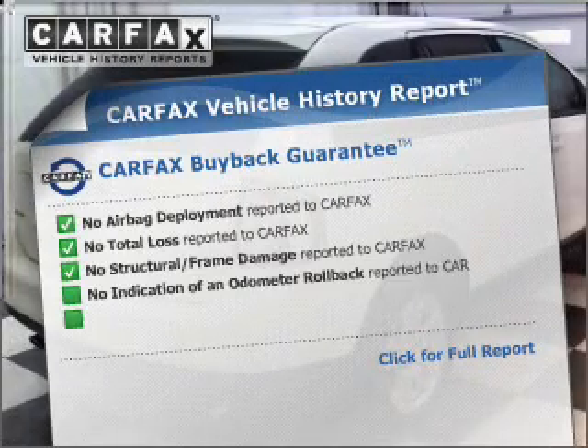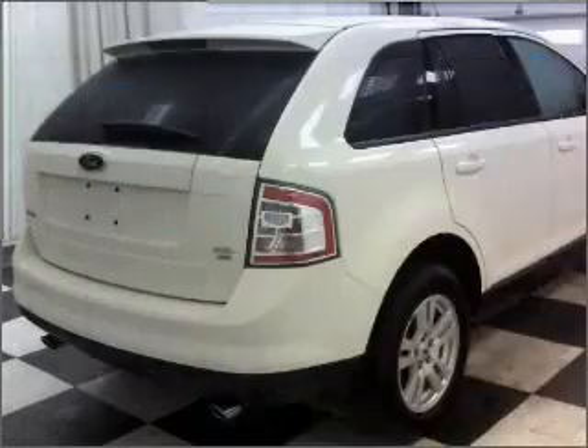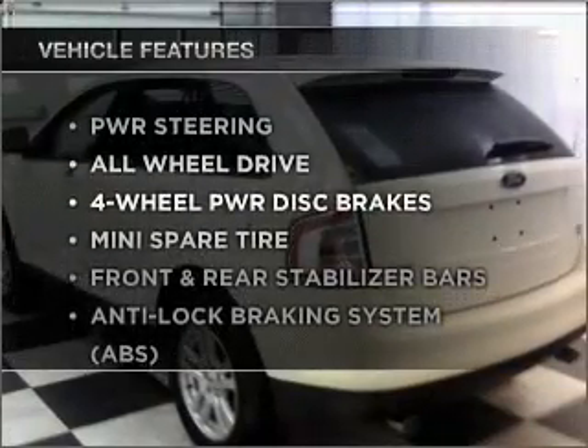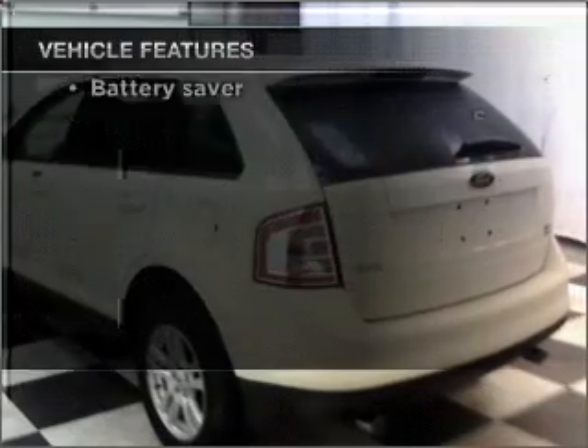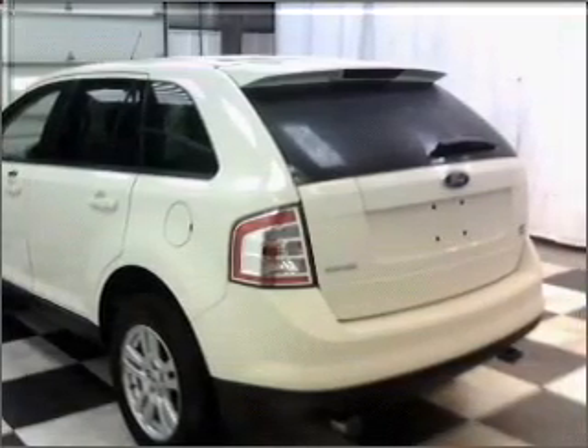Know the history on this ride and greatly reduce your buying risk with the included Carfax Vehicle History Report. Plus, enjoy these notable features that are included in this vehicle: air conditioning, power door locks, power windows, power steering, cruise control, and an alarm system.